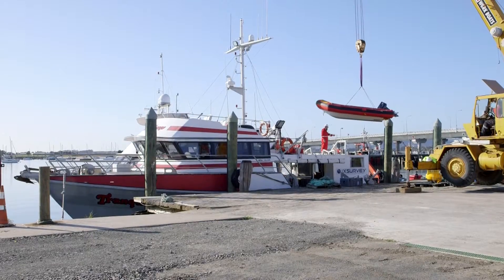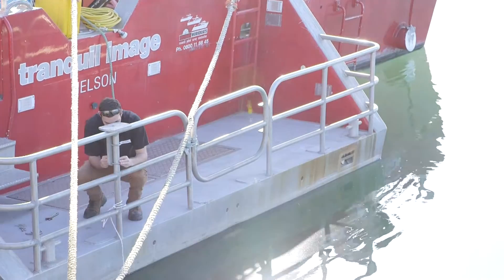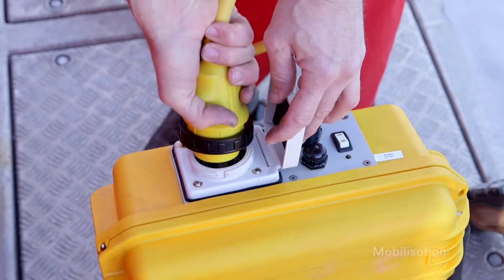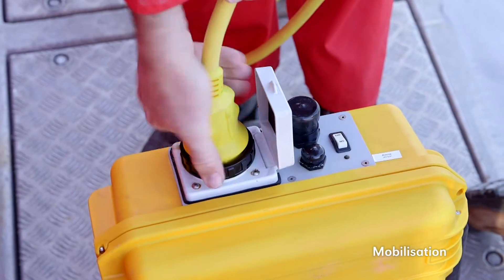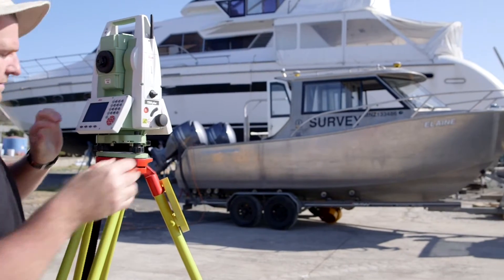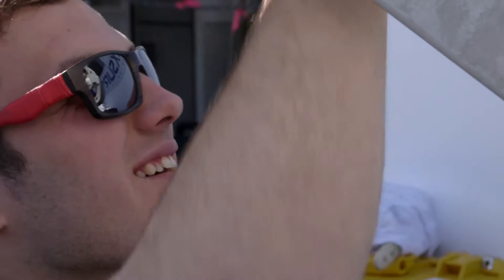We selected two vessels which we had used previously and mobilised them in Tauranga. We have a good base of operations there, which allows us to quickly and efficiently get them ready for the project. We're mobilising a seven metre trailer vessel and a 22 metre offshore workboat, fitting identical survey systems to both.